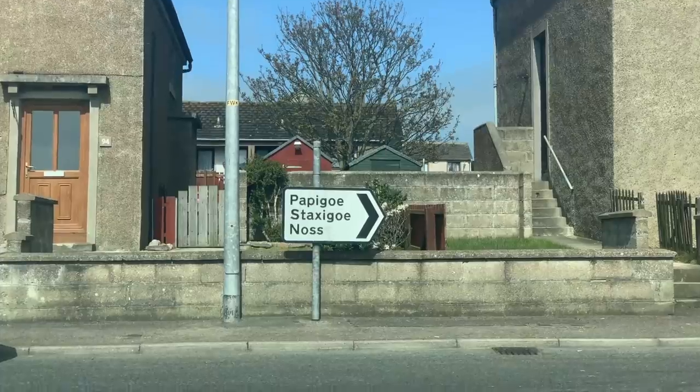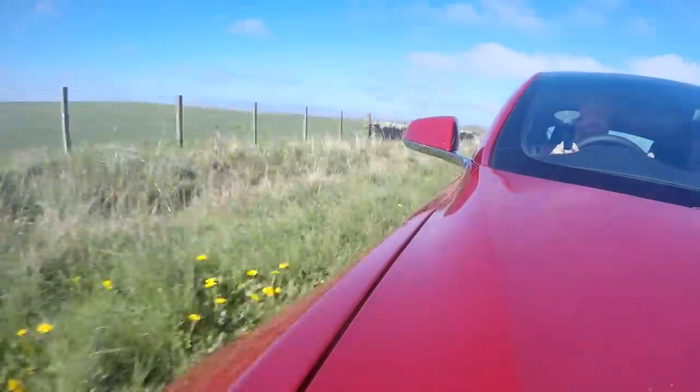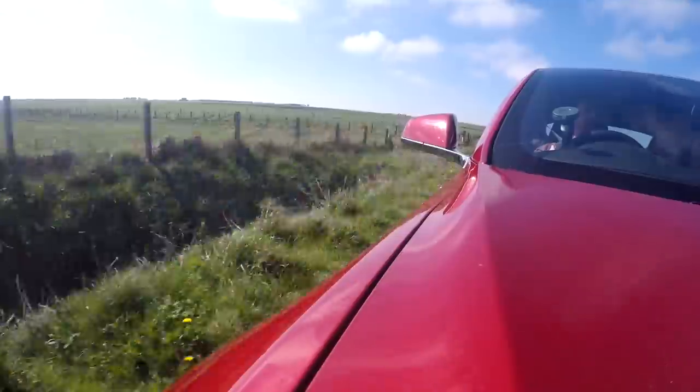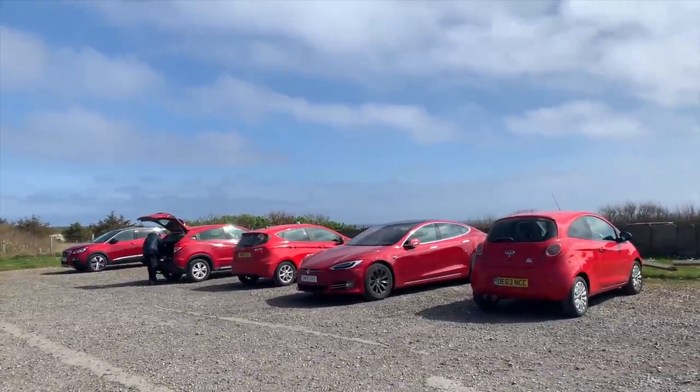Some of these hills are pretty testing, and I'm just thinking in my old petrol car we just wouldn't be doing what I'm doing now. I think we accidentally got the red car memo - parked up here at this castle walk and we've got like five cars all the same colour.